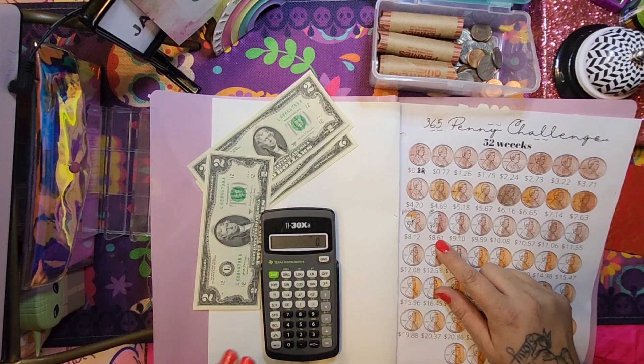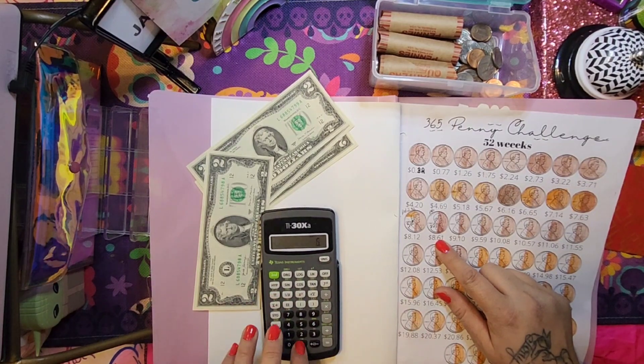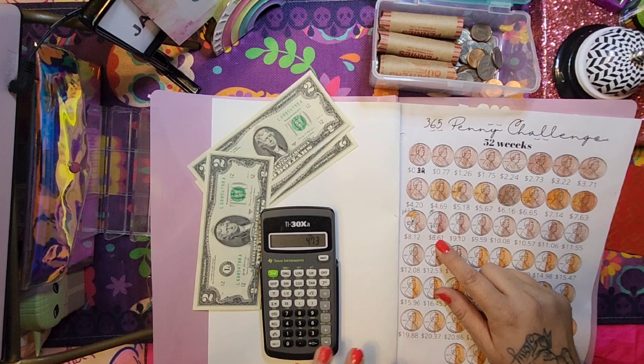I just confused myself. Okay, let me clarify: five minus 27 cents is $4.73.